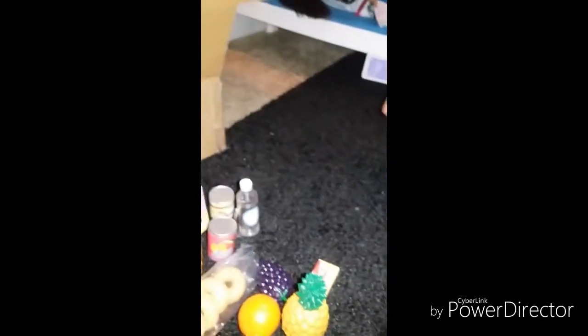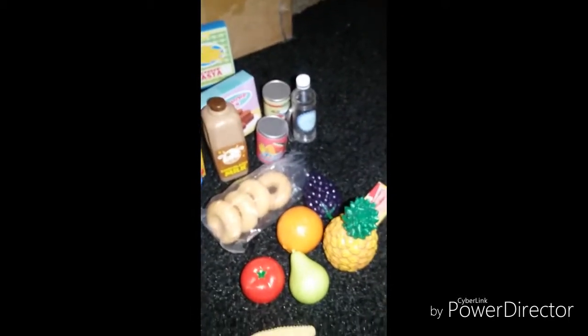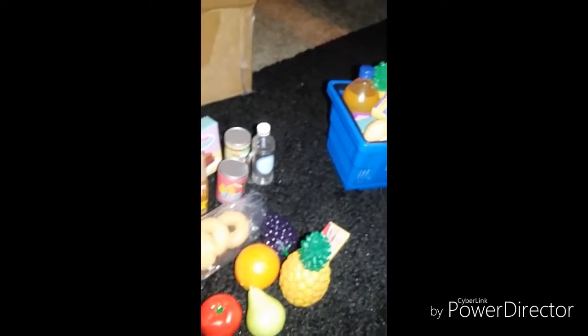This new set has chocolate milk, while the other has a fridge orange soda. This one comes with bread, this one comes with bagels and other stuff. This one comes with different items like tropical fruit punch, and this one has apple juice. The things I've seen in both sets are the orange, tomato, grapes, and the water bottle.